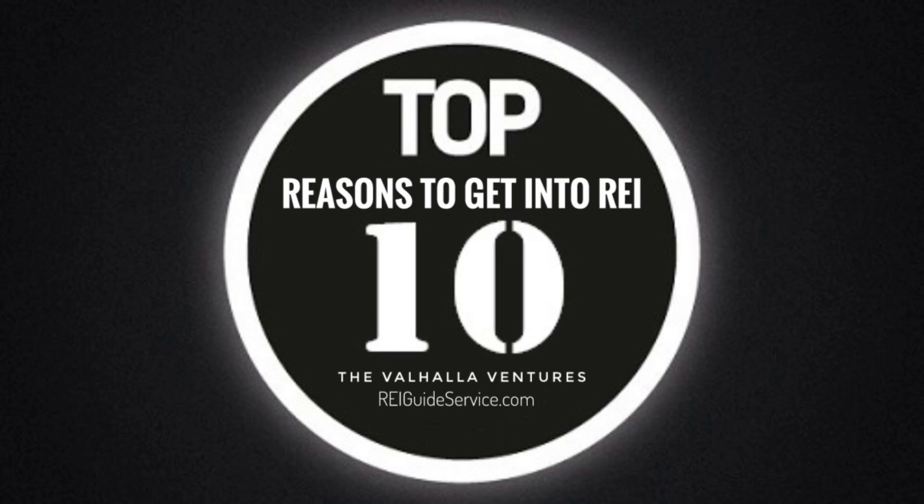Number ten: Real Estate Tax Liens. Purchase tax liens on delinquent properties, allowing you to earn interest on the outstanding tax debt or acquire the property if the debt remains unpaid.